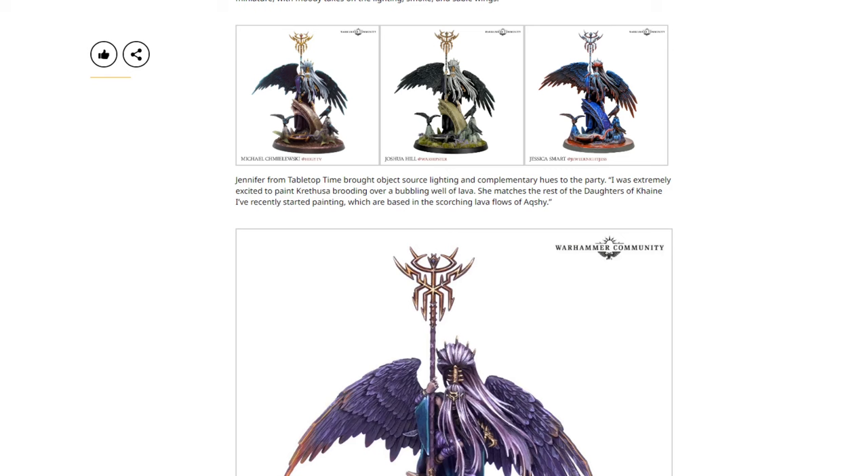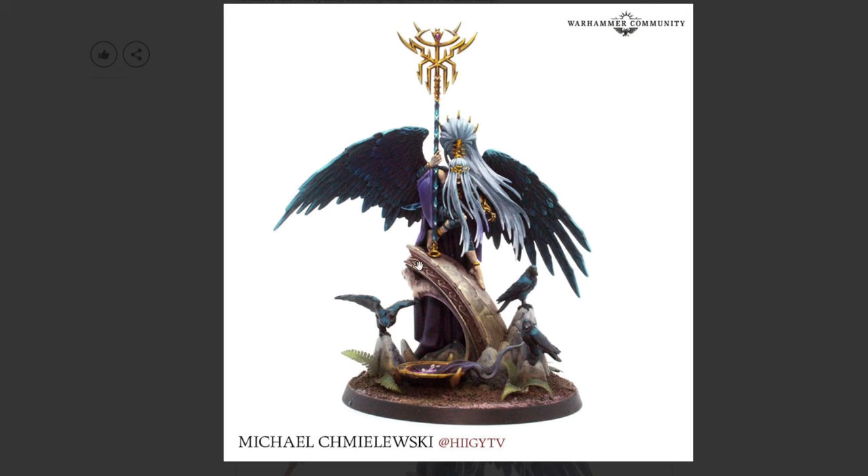Games Workshop is making it rain — we also received wonderful renditions from Michael, Joshua, and Jessica, each bringing their own vibe with moody takes on the lighting, smoke, and sable wings. Michael Chmielewski's work is very nice with beautiful blends and what looks like non-metallic metal on the staff. It's clearer on the claw and bottom of the staff — definitely NMM, and they did a really good job on it. We also see the basing, the birds, and the wings looking very nice.